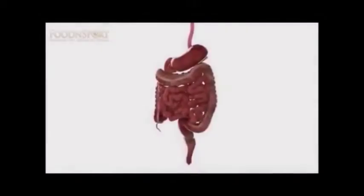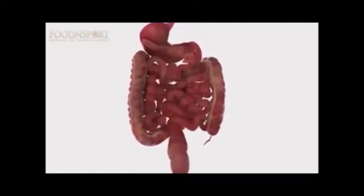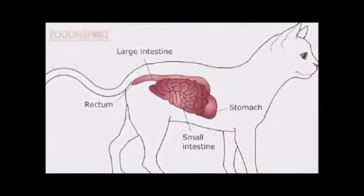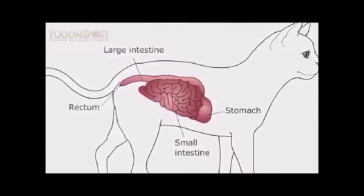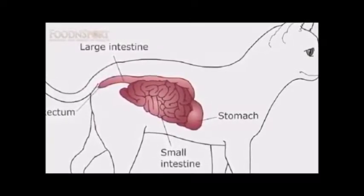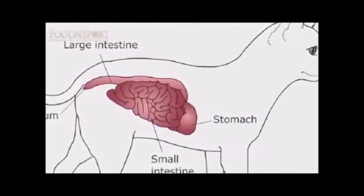Intestinal length. Our intestinal tract measures roughly twelve times the length of our torsos, about thirty feet. This allows for the slow absorption of sugars and other waterborne nutrients from fruit. In contrast, the digestive tract of a carnivore is only three times the length of its torso — necessary to avoid rotting or decomposition of flesh. The carnivore depends upon highly acidic secretions to facilitate rapid digestion, and still, putrefaction of proteins and rancidity of fats is evident in their feces.